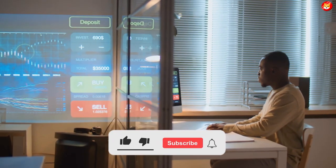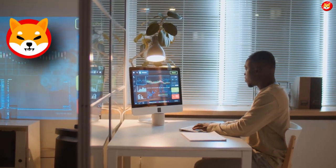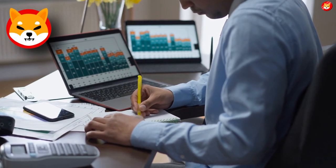Don't forget to smash the thumbs up, share, and subscribe to the channel to see our latest content on Shiba Inu price predictions and expert analysis. Without further ado, let's begin the video.